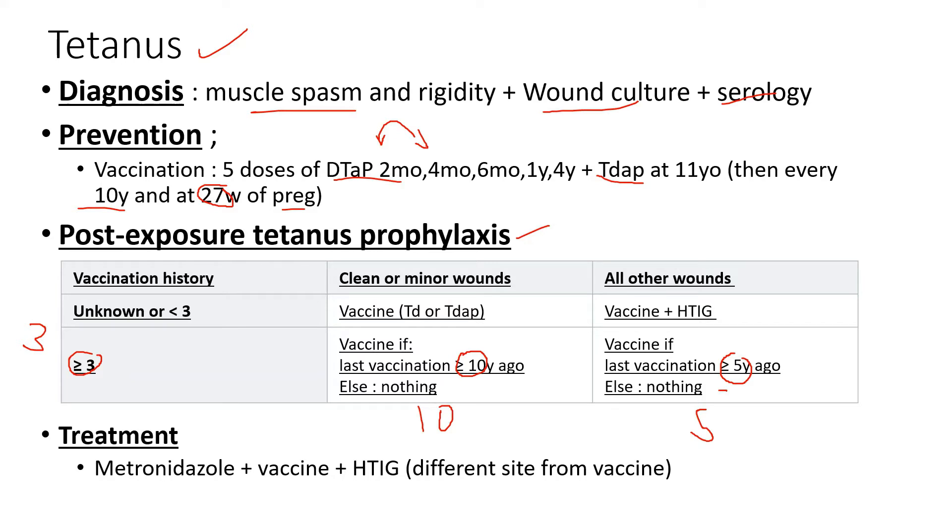When do you give the vaccine? If they've exceeded the 10-year limit on their clean wound and they're fully vaccinated, you give Tdap or Td. If they've exceeded the five-year vaccine limit with a deep wound and they're fully vaccinated, you give the vaccine. In most cases you'll be giving the vaccine, because most people don't know when they've been vaccinated.